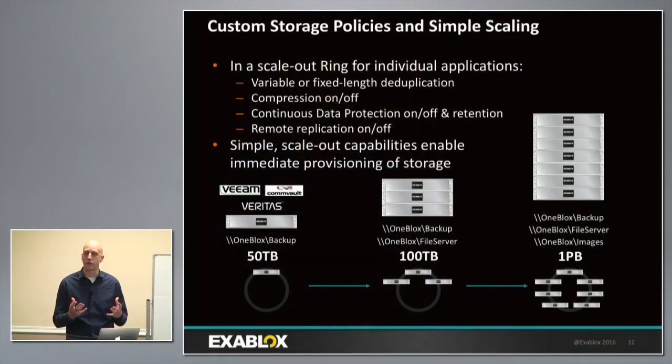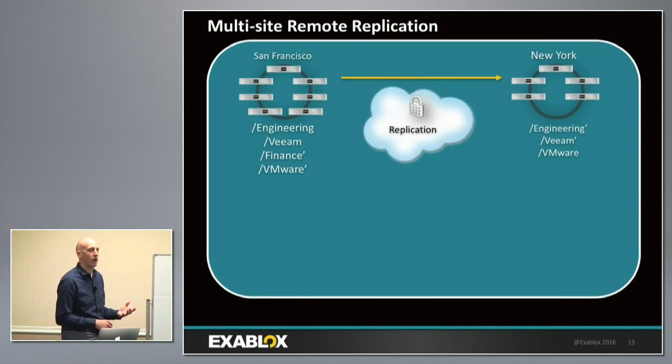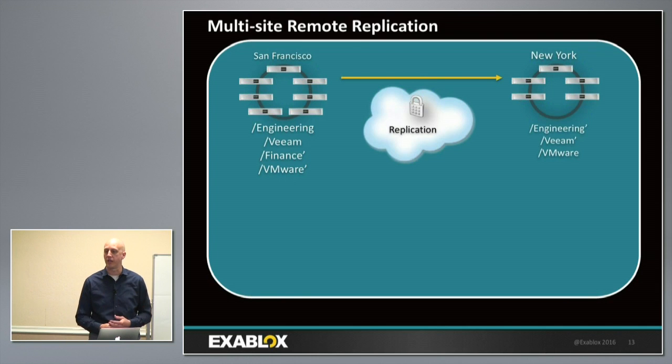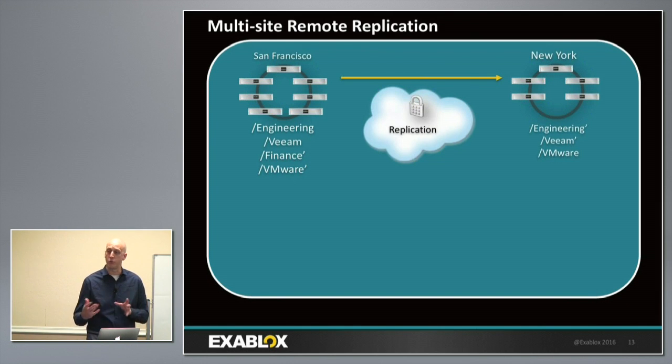Through OneSystem with microservices running, customers think about storage services — they can turn snapshots on or off, turn compression on or off, choose the type of dedupe, and choose whether to replicate, all on a per-share basis. In that single pool of storage, they have many different policies about how they want to manage and protect information. We've been shipping remote replication since the original OneBlocks 3308. Because we're object-based, when replicating from a primary to a secondary cluster, we're only moving deduplicated and compressed objects — very efficient.